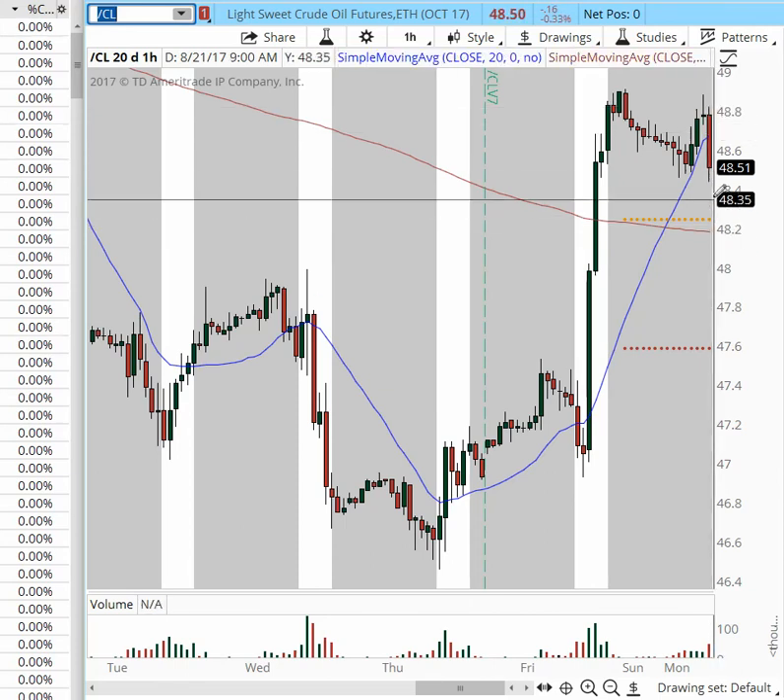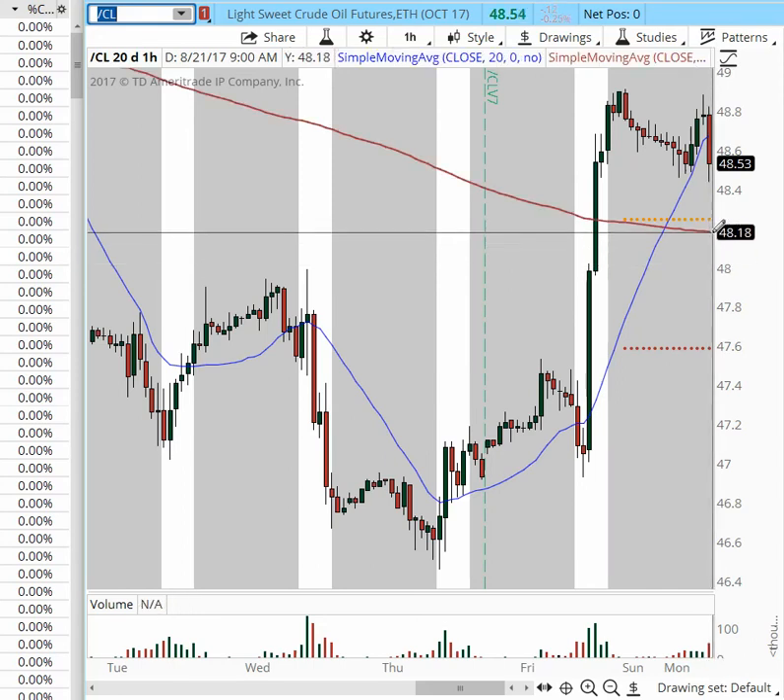I would be looking for a reversal, if not to the 48.20 area, then back into the $48 area. We're seeing a better pattern emerging out of oil. We have not had really great day-trading patterns out of oil unless you've been trading large time frames and swinging it. $48 would be seen as a new buy area, even the 48.20 area — that $0.20 interval will be seen as buyable.